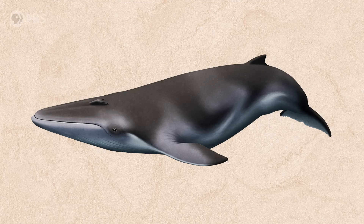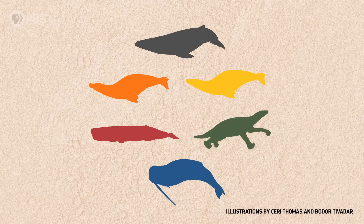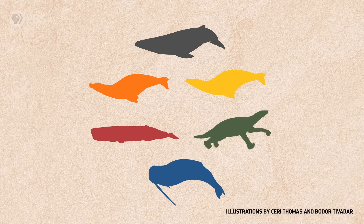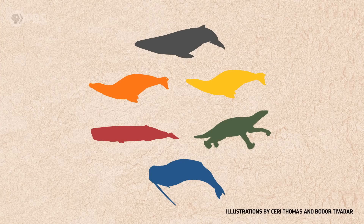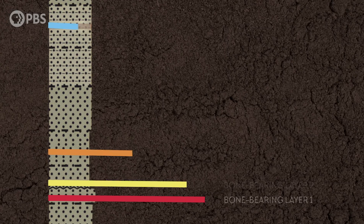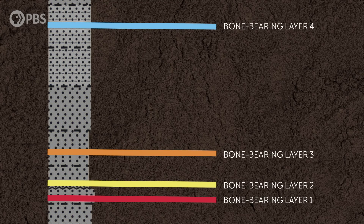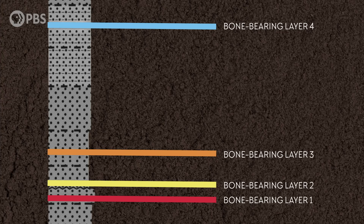Most of these marine mammals were big baleen whales of all ages. But there are also skeletons of two different species of seals, an extinct sperm whale, an aquatic sloth, and a weird toothed whale that looked like a walrus. The skeletons were deposited there in four distinct layers, over a period of about 10,000 to 16,000 years. So whatever killed these animals happened more than once.